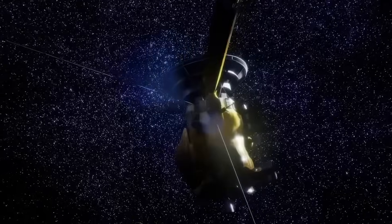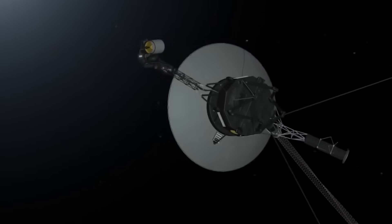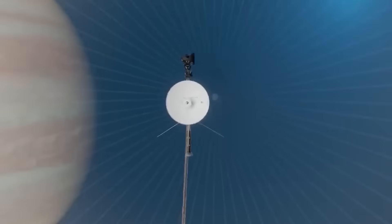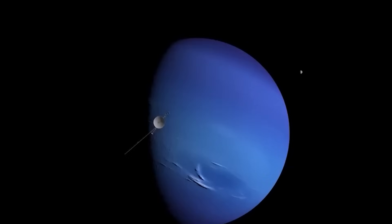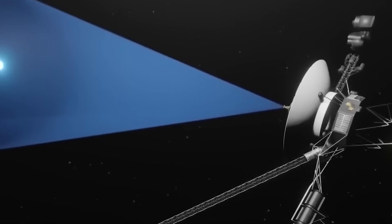More than 45 years after the launch, the Voyager 1 and Voyager 2 spacecrafts are still operational, sending back information daily from the edges of our solar system. These probes have become the farthest ships in history, having traveled far beyond what was first imagined — impressive when you consider that their original mission was planned to last just four years. These interstellar pioneers had plenty of surprises in store.